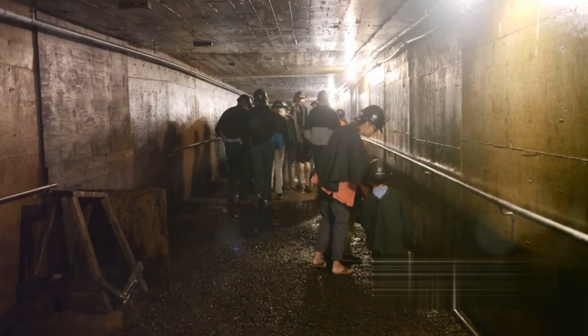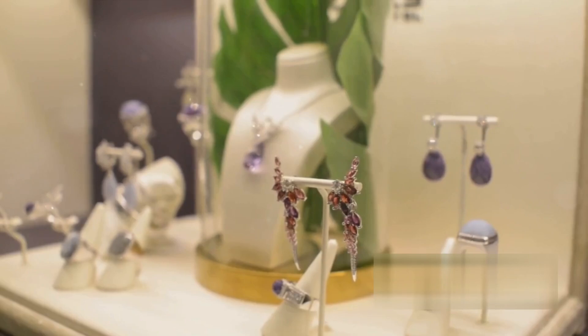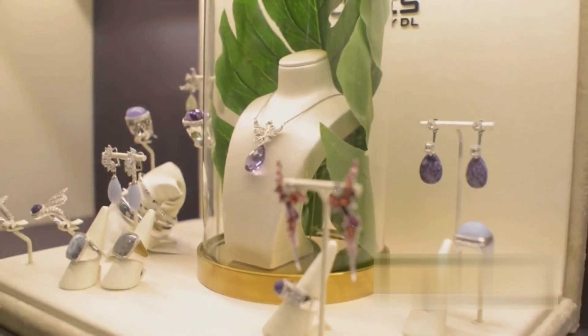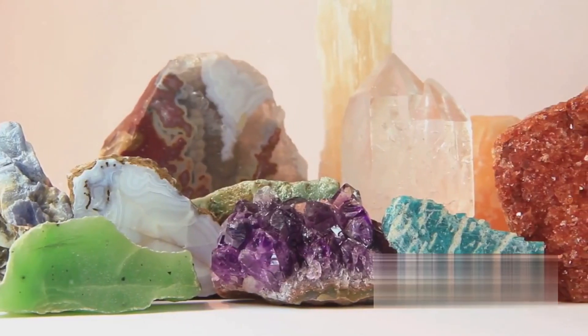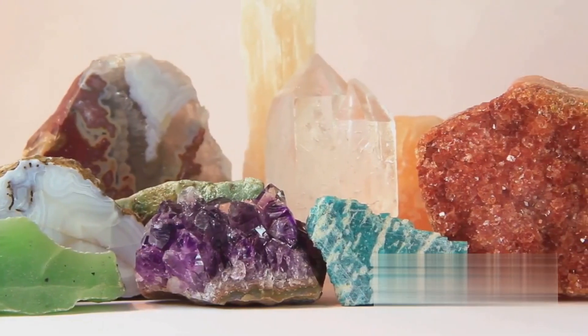Next, let's journey to Thunder Bay, Ontario, renowned for its deposits of amethyst. This striking purple gemstone, often associated with peace and tranquility, is found in large quantities here. The amethysts from this region are unique, often containing red hematite inclusions that add to their allure.